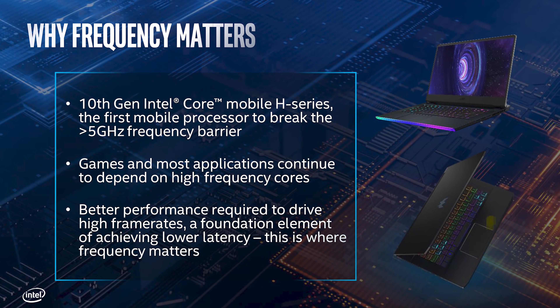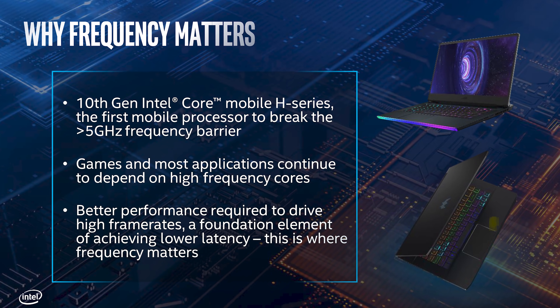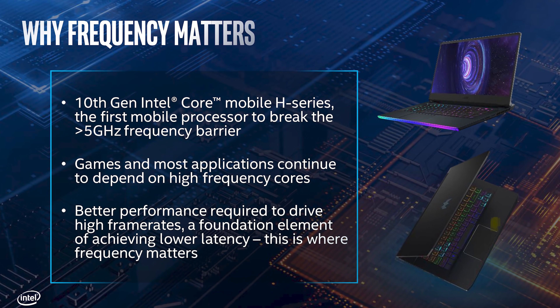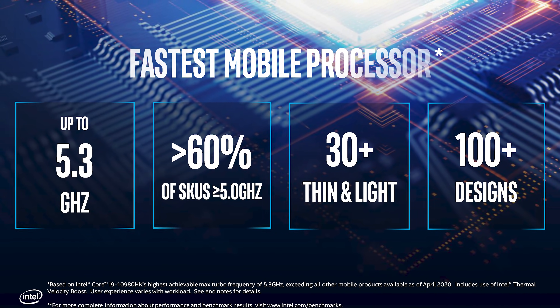But what about for gaming? On face value you'd probably think there is nothing to be gained while gaming either. Well, Intel disagrees, because in their announcement presentation detailing processors like the Core i7-10750H, they emphasize the importance of high frequencies for gaming. The latest 10th gen parts are advertised with higher clocks, at least 5.0GHz for the Core i7 and Core i9 range.